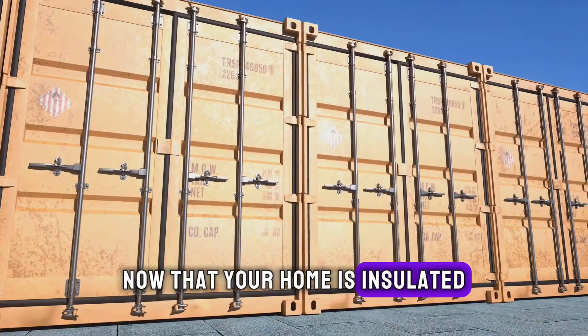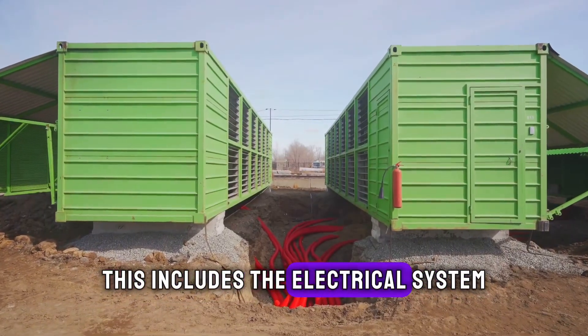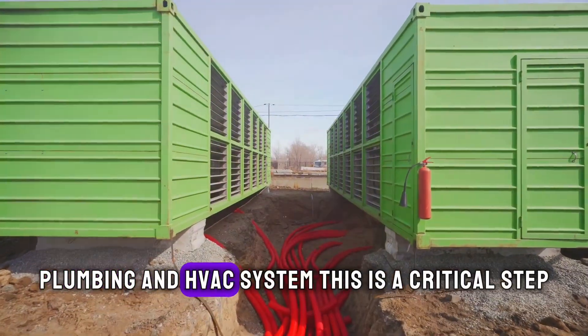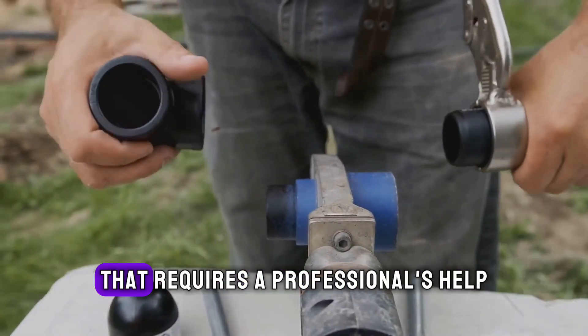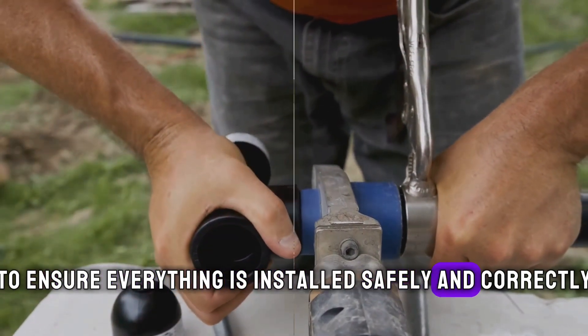Now that your home is insulated, it's time to install the utilities. This includes the electrical system, plumbing, and HVAC system. This is a critical step that requires a professional's help to ensure everything is installed safely and correctly.